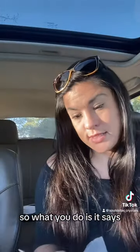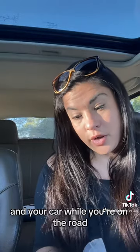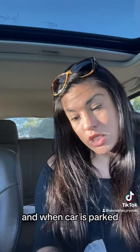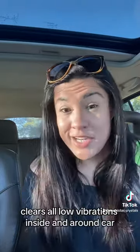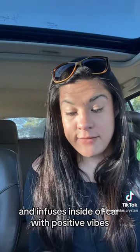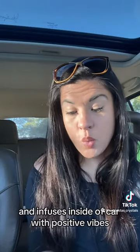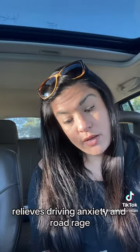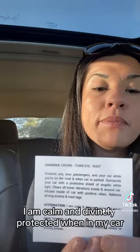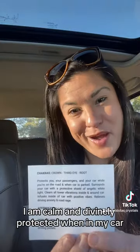So it says it protects you, your passengers, and your car while you're on the road and when the car is parked. Surrounds your car with a protective shield of angelic white light. Clears all low vibrations inside and around car and infuses inside of car with positive vibes. Relieves driving anxiety and road rage. And then the affirmation is: I am calm and divinely protected when in my car.